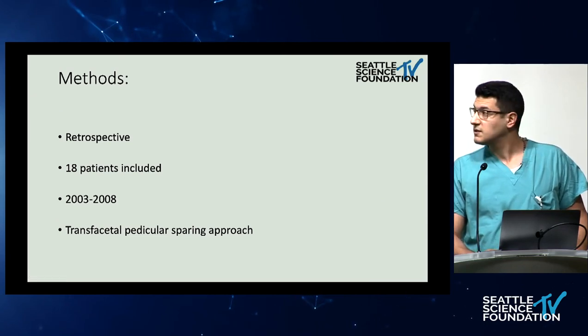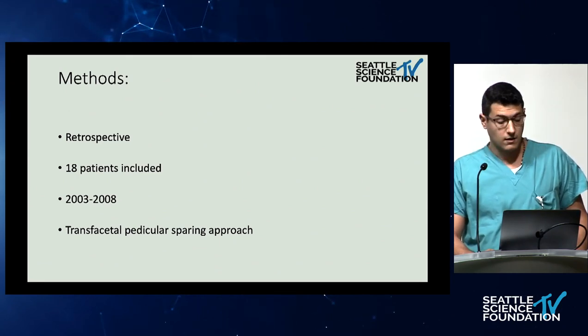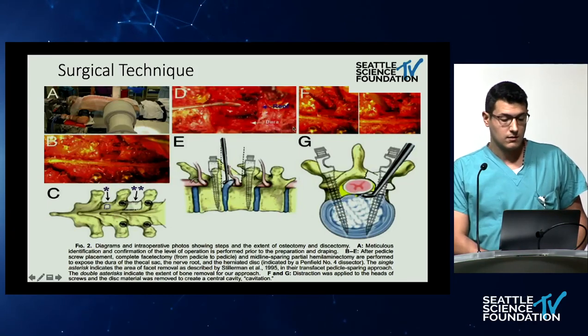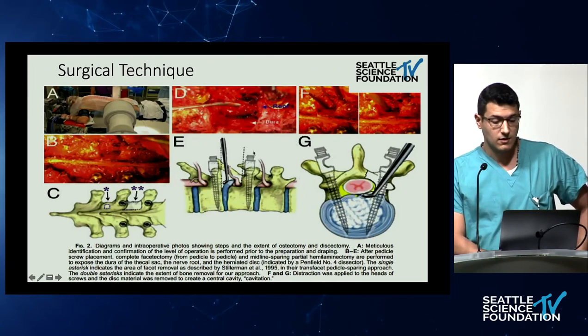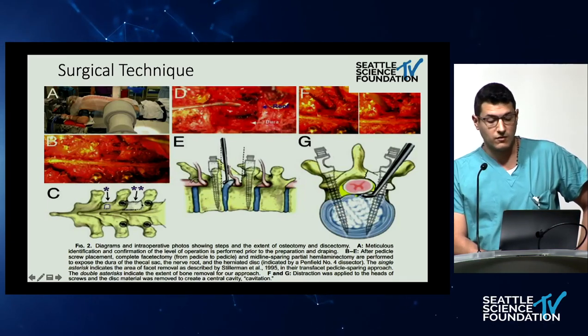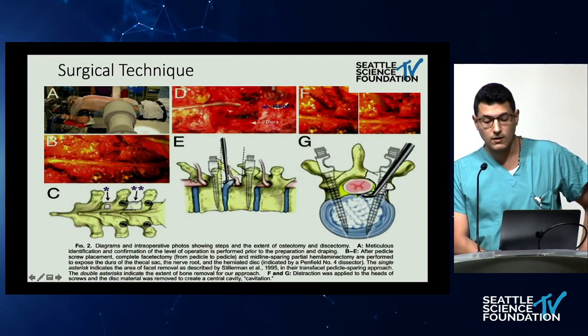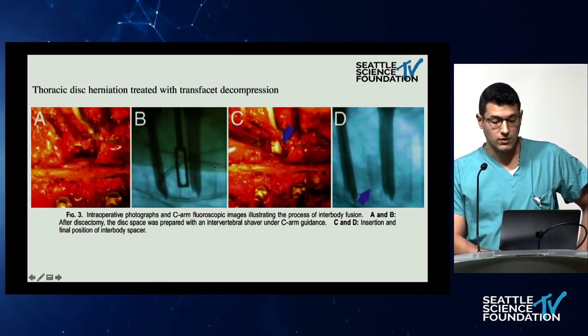Regarding this paper, it was a retrospective paper that included 18 patients over a five-year span, all of whom had a modified transfacet pedicle-sparing approach. Dr. Chapman and colleagues described the technique: prone position, subperiosteal dissection, exposing the bilateral laminae, then doing bilateral hemilaminectomies, removing the inferior articular process, then the superior articular process. This can be done unilaterally or bilaterally. Once done, you have a full oblique exposure of the disc anteriorly, and they described how they do the discectomy and disc insertion.